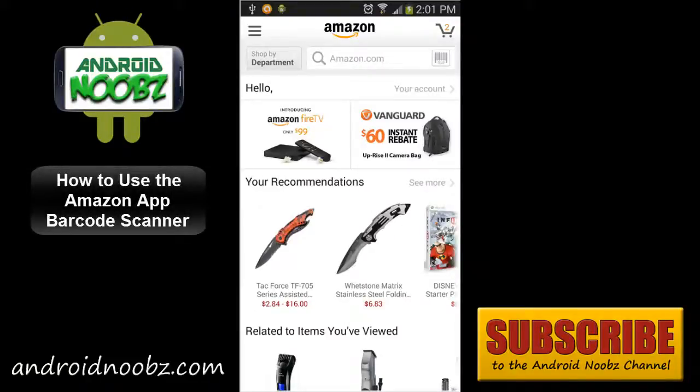Hey everyone. I'm sure you know Amazon is the top online store to find the best prices for basically anything you need. The Amazon app for Android brings the whole online store to your pocket, and I'll show you how to scan items at stores so you can easily find better prices on Amazon.